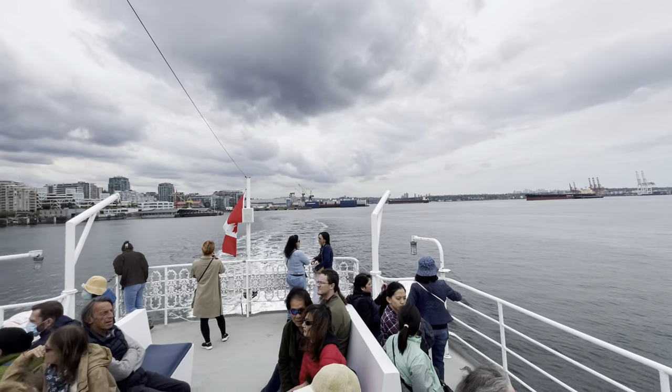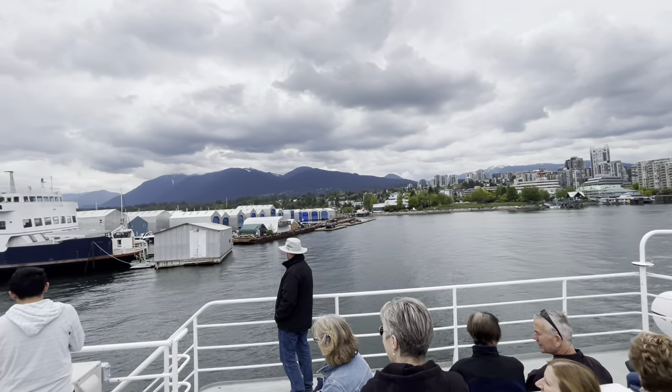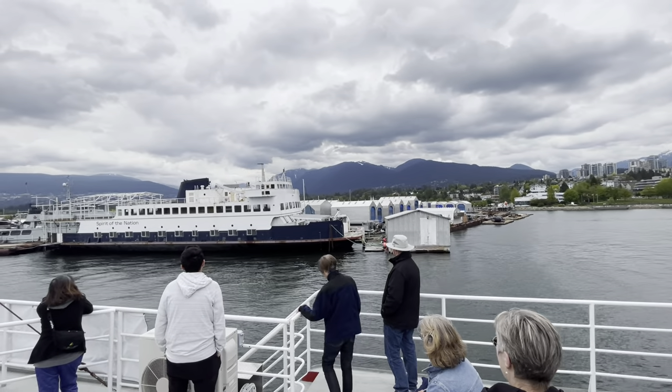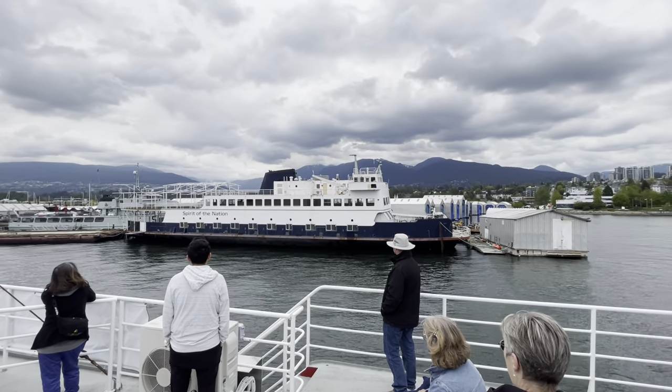Just to the right here, this blue and white ship called Spirit of the Nation used to be a BC ferry called Queen of the Islands. It was actually built right here in North Vancouver back in 1962. As the Queen of the Islands, it used to sail between Tsawwassen, just south of Vancouver, and Salt Spring Island, which is one of our Gulf Islands.